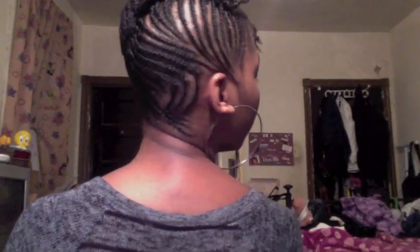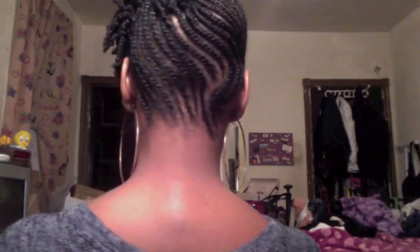Let me show you guys my hair — I hope you can see — and the back. I had her leave my twists in, and this time I'll probably take them out in a few days.